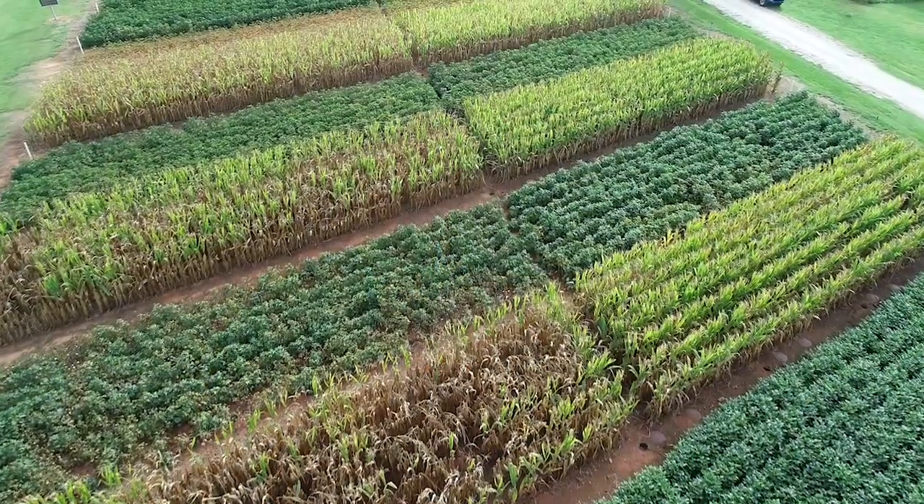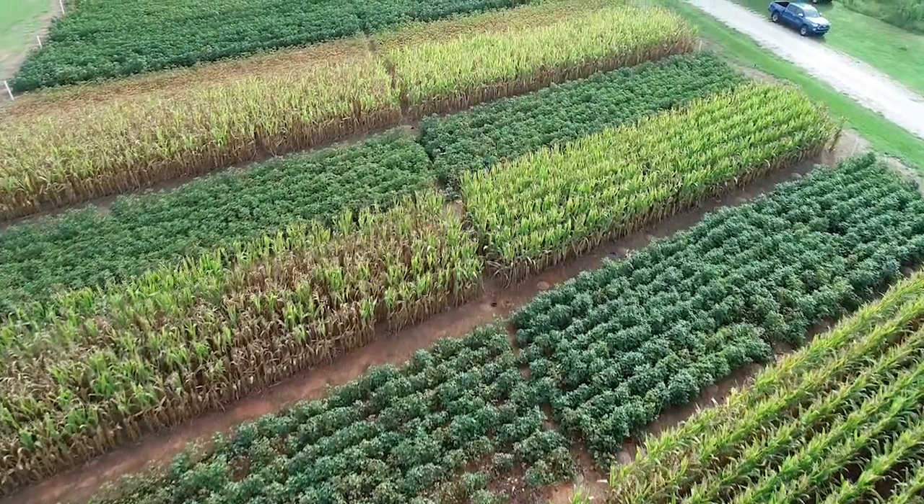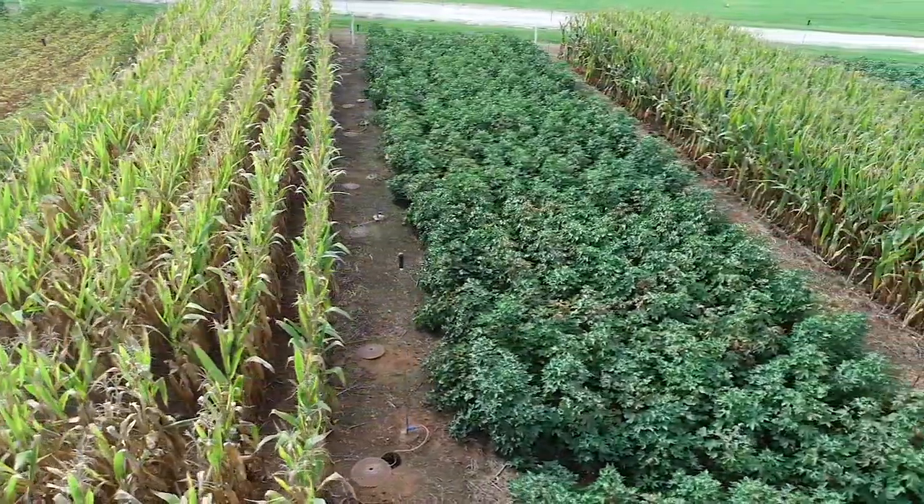Right in front of me here is the old rotation. Many of you may have seen this important site where we've been growing the same crops for over a hundred years and learning important things to help our agricultural industries.